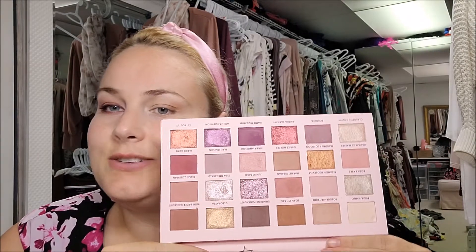I do really like that they have names of historical, empowering women on this palette.